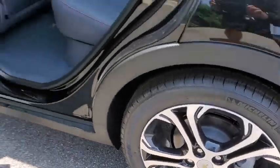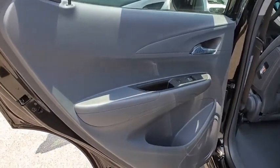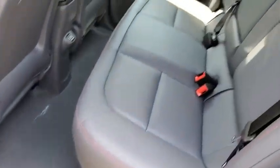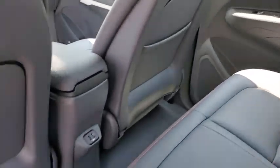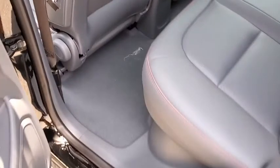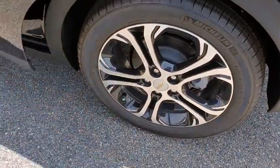Backup camera, keyless entry, power liftgate, remote engine start, leather wrapped steering wheel, power steering, adjustable steering wheel, four-wheel disc brakes, ABS four-wheels, front floor mats, aluminum wheels, cruise control, climate control.